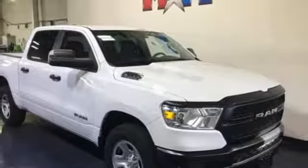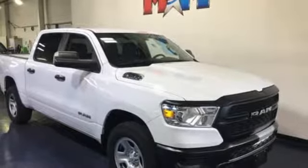Engineered to get things done. Engineered to be a RAM. Take it for a test drive today.